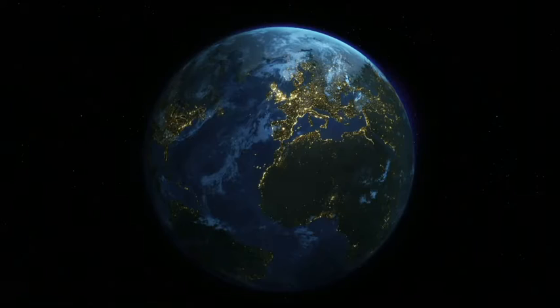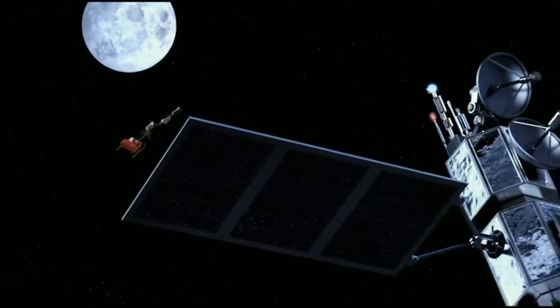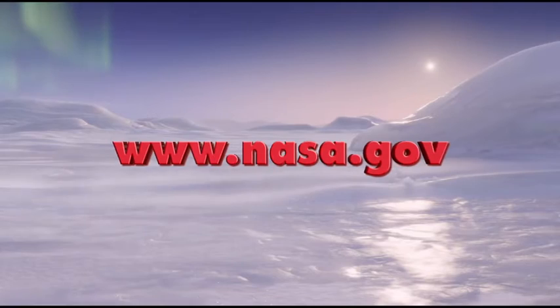NASA technology makes Earth a better place to live. There's more space in your life than you think. But I sure could use some more space under this Christmas tree. Learn more at www.NASA.gov. Thank you.